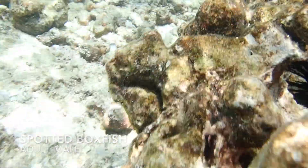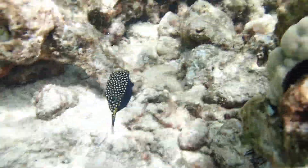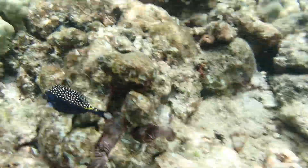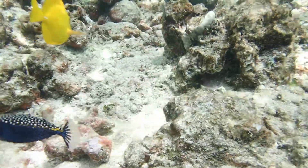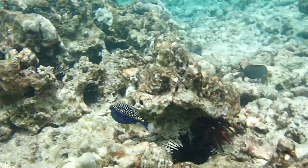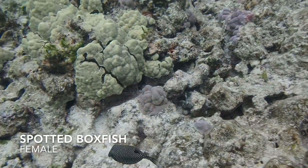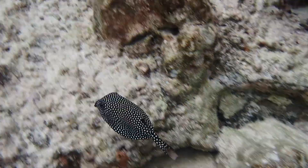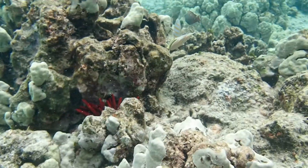This is a spotted boxfish — this is a male; they've got nice blue sides. They're quite approachable and you can swim up and get nice pictures if you're very slow and don't thrash around in the water. Get a good look at them. This is the female — she's covered in spots but does not have the blue sides. They're really interesting swimmers; they can turn on a dime and swim away.